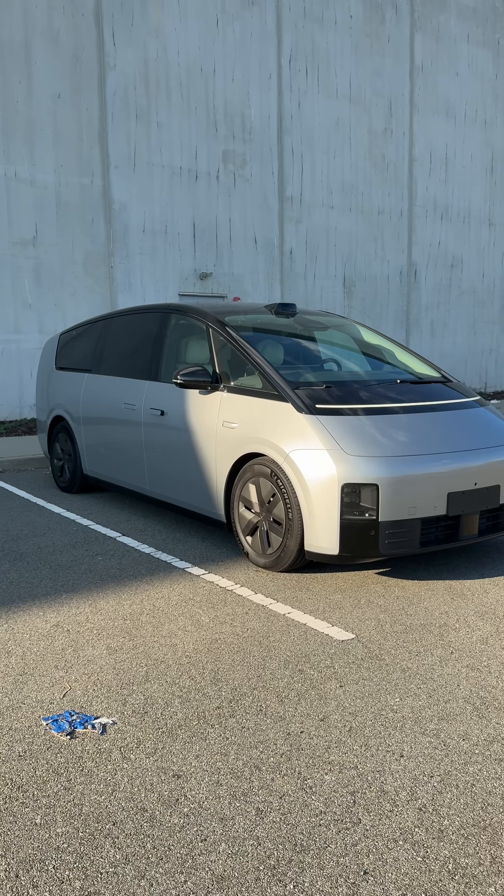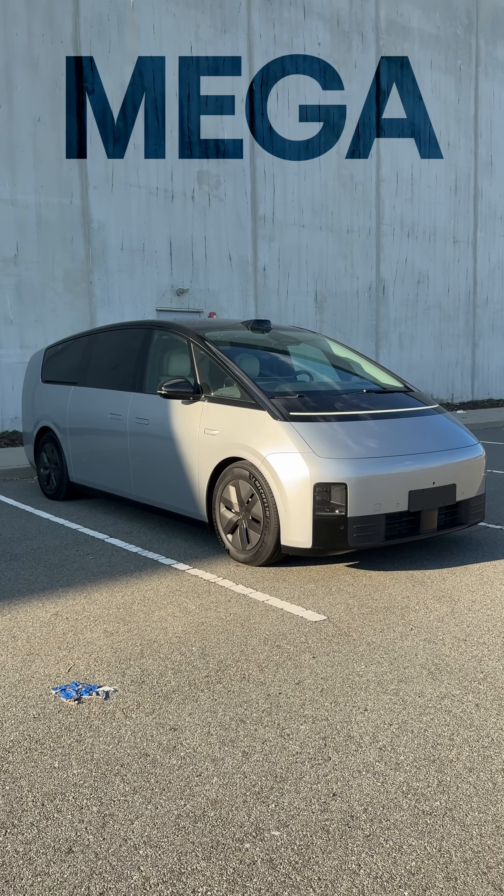We have a new contender for, I think, the most tech I've ever seen in a single vehicle. This is the Li Auto Mega — very deserving of the name.